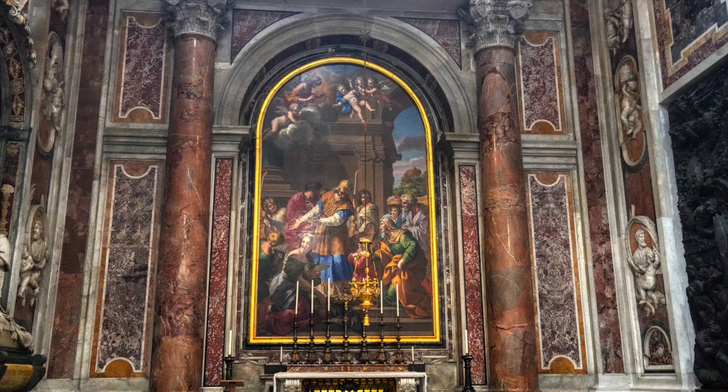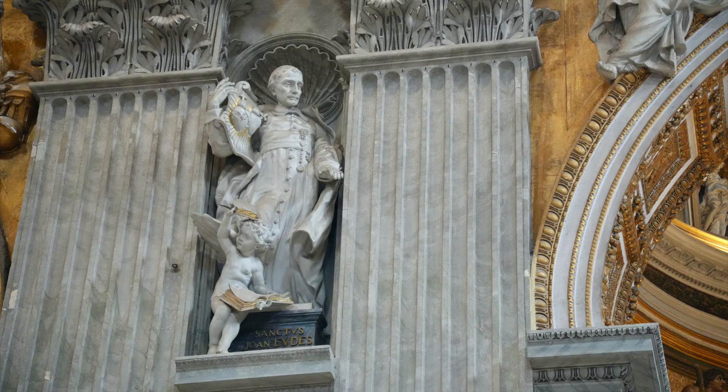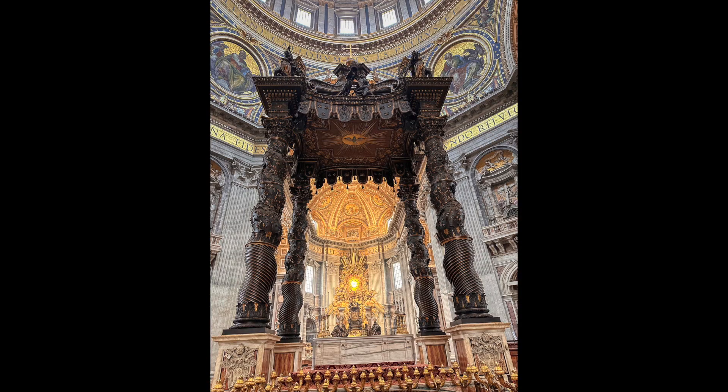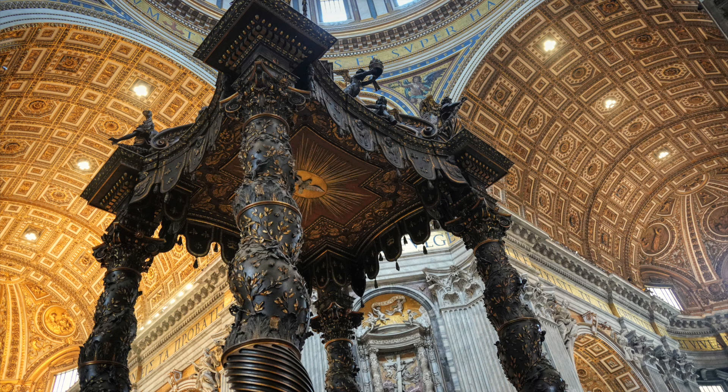Catholic tradition holds that the basilica is the burial site of St. Peter, chief among Jesus's apostles and also the first pope of Rome. St. Peter's tomb is directly below the High Altar of the Basilica, also known as the Altar of the Confession. For this reason, many popes have been interred at St. Peter's since the early Christian period.